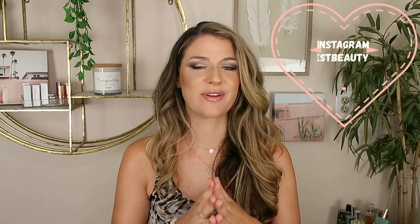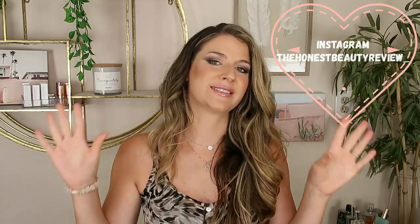Hey you guys, it's Lauren. Welcome back. Today's video is going to be an exciting one. We're going to be reviewing the brand new, the much anticipated launch of the Tatcha Indigo Overnight Repair Cream.